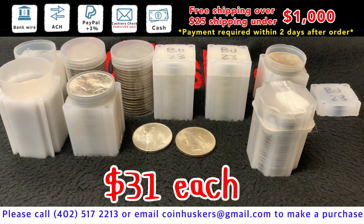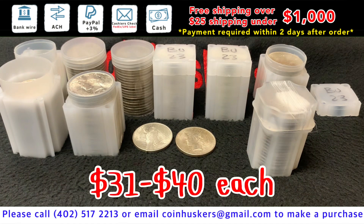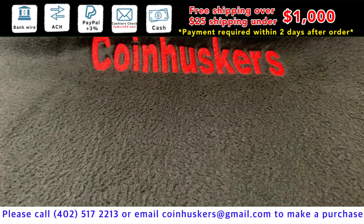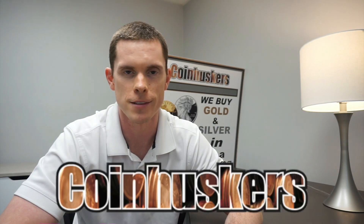We have some pre-21 Morgans — not a lot available, anywhere from $31 to $40 right now. Supposed to be buying a decent amount of product today, so we'll have it in tomorrow's video. We do have 6,000 plus buffalo rounds arriving in the next couple of days. Remember — buy real, be real, get real physical gold and silver from CoinHuskers.